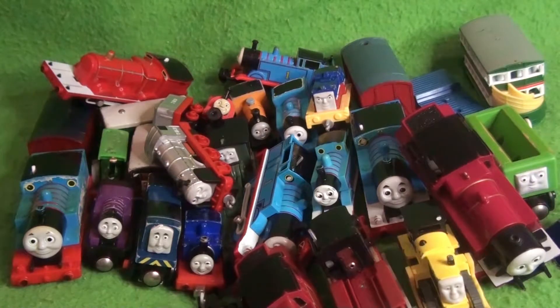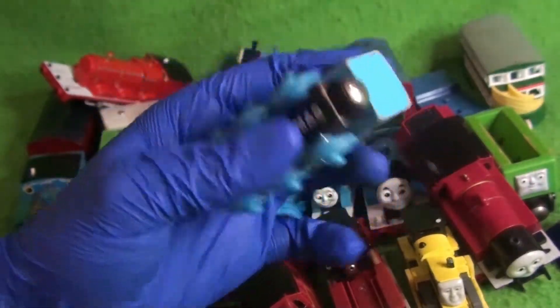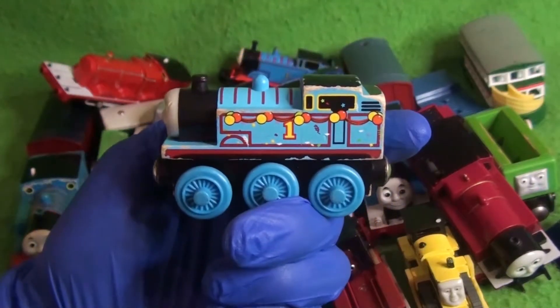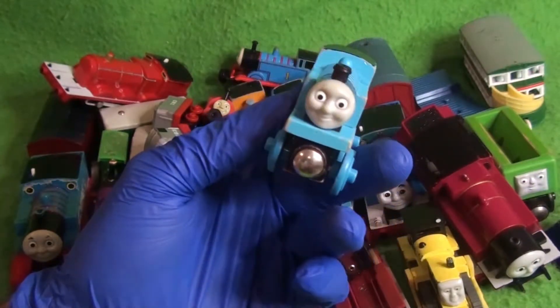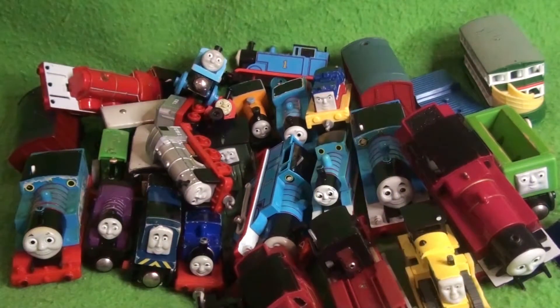Next up we have a Tomy Thomas — this is a birthday Thomas. I've got the birthday one that Learning Curve did in 2006, but I never actually picked up any of the other variants. He's got that weird kind of CGI-styled face. Really ugly, but I love it.